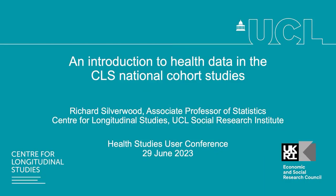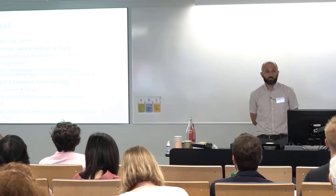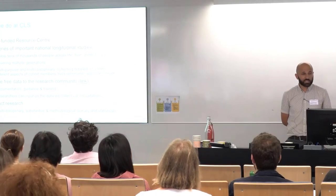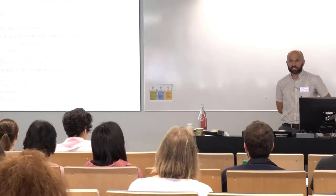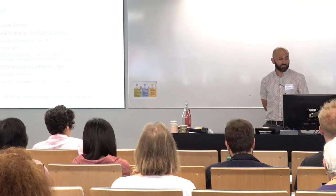I'm going to talk very quickly about what we've been doing around health data in the national cohort studies that we run at CLS. We run a series of national longitudinal studies. We've got four long-running national cohort studies that I'm going to mainly focus on today, and another three more recent additions to our family that I will mention very briefly at the end if I've got time.